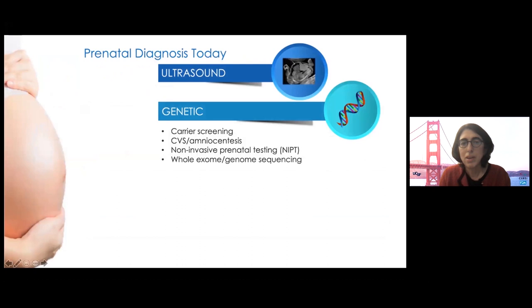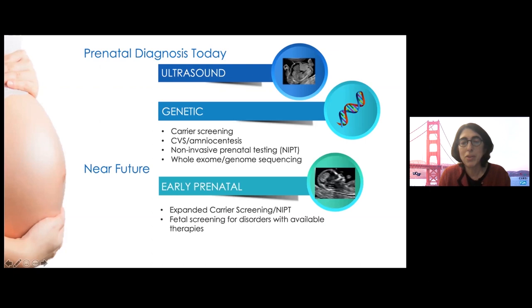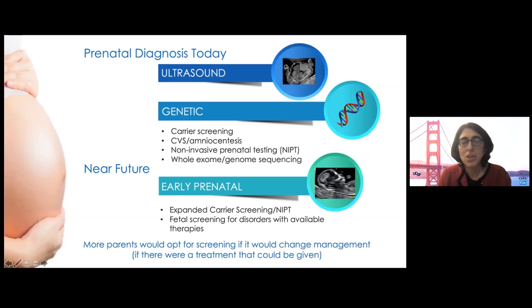What about genetic diseases that don't have an ultrasound finding? We can diagnose those as well. For some severe and relatively common diseases such as spinal muscular atrophy and cystic fibrosis, obstetricians recommend carrier screening for all pregnancies. There's also CVS, amniocentesis, non-invasive testing, and even whole exome sequencing. In the near future, we could have better early prenatal genetic diagnosis through expanded carrier screening or fetal screening for specific disorders for which there is a fetal therapy. One important thing we've learned is that some patients choose not to have screening because it wouldn't change what they do with a pregnancy, but if there were a life-saving fetal therapy that could be offered, that of course could change the equation.